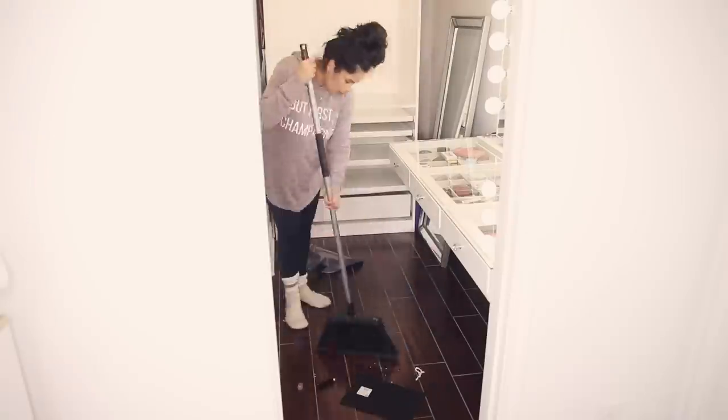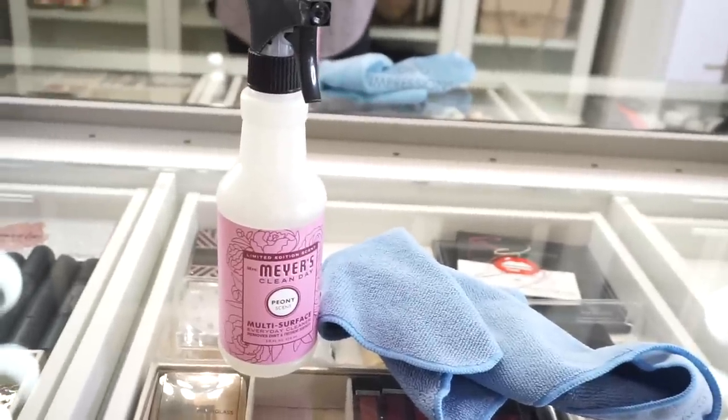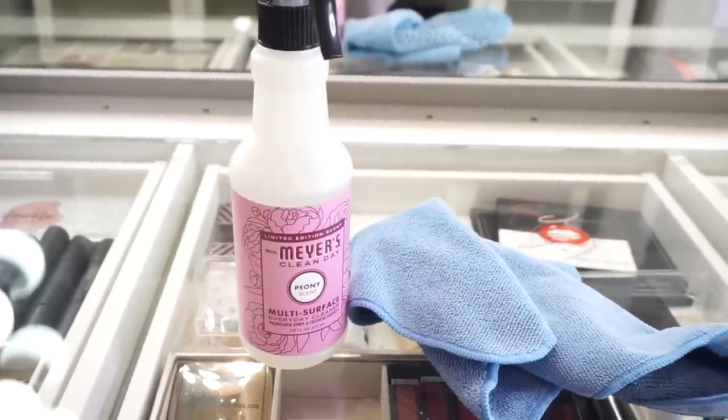Next I'm going through and wiping everything down. I'm sweeping the floors — I would have mopped but I'm completely out of my Swiffer pads, so I need to buy some more. This is what I'm using to wipe everything down. It smells so good, and every spring they come out with the limited edition peony scent, which smells amazing — it smells like flowers.